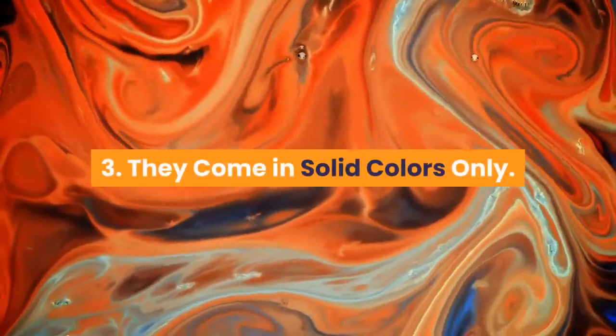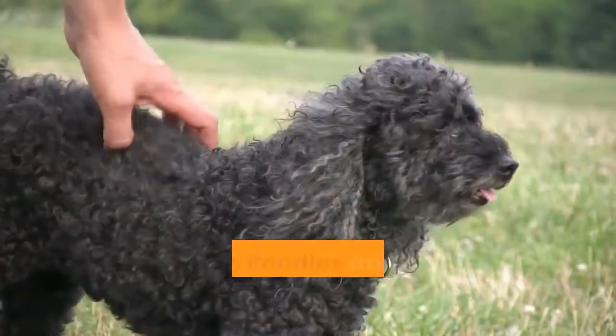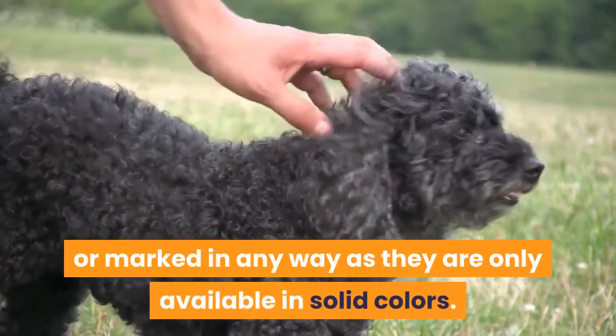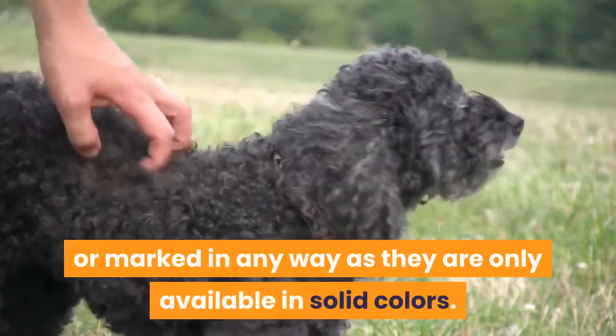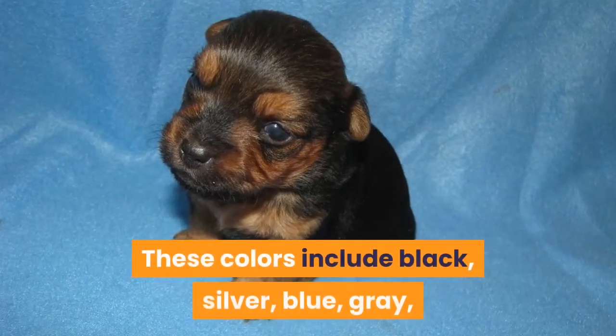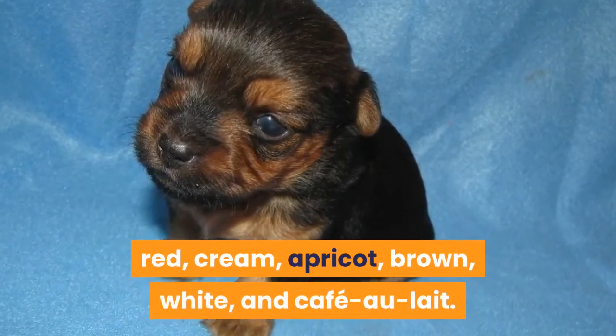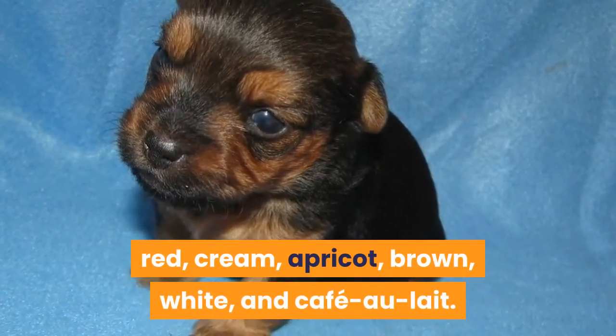Fact 3: They come in solid colors only. Teacup poodles are never brindled, patterned, spotted, or marked in any way — they are only available in solid colors. These colors include black, silver, blue, gray, red, cream, apricot, brown, white, and café au lait.